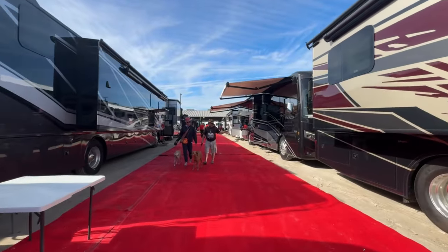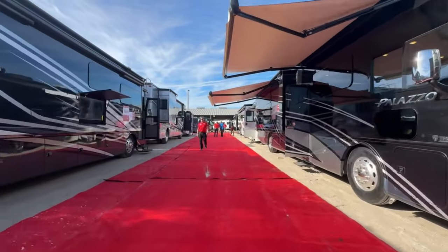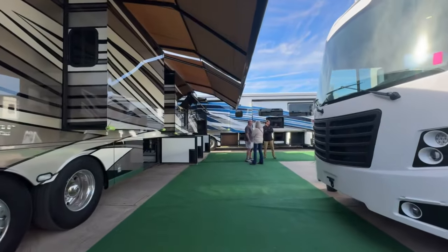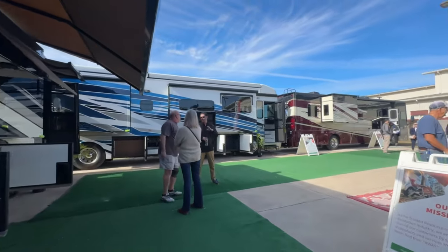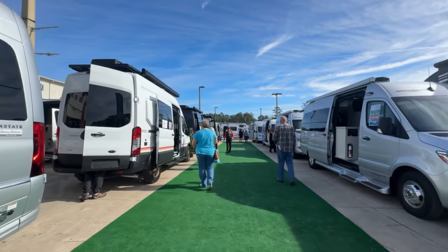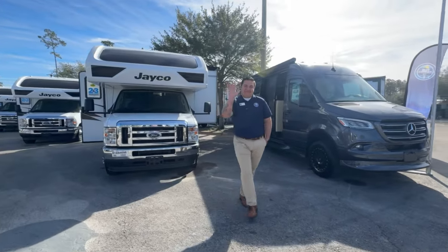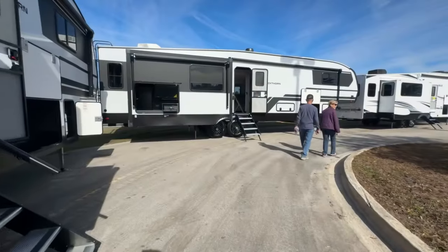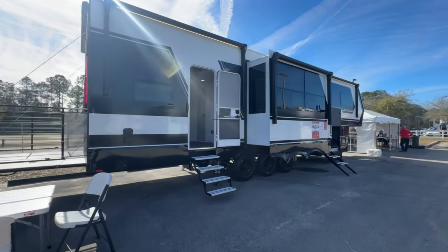At the Jacksonville RV Megashow, the variety of RVs on display is amazing, catering to every taste and lifestyle. Enthusiasts can feast their eyes on the luxurious Class A and Class A diesel motorhomes, offering spacious interiors and top-of-the-line amenities for those seeking a home away from home. For a more compact and maneuverable option, the Class B camper van showcases efficiency without compromising comfort. Families looking for versatility can explore Class C and Super C motorhomes, striking a perfect balance between size and convenience. The show also features gorgeous fifth wheels, perfect for full-timers, and amazing fifth-wheel toy haulers.